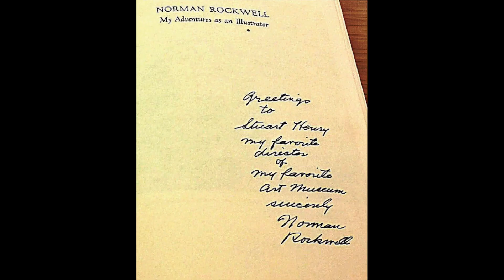Rockwell was a friend and fan of the Berkshire Museum, donating two masterpieces from the Arlington years that are now on the brink of perhaps being sold. He described Stuart Henry as 'my favorite director in my favorite art museum.' He would surely roll in his grave if he knew his gifts — the most valuable in the museum's history — were being sold for this risky, ostentatious, so-called new vision.